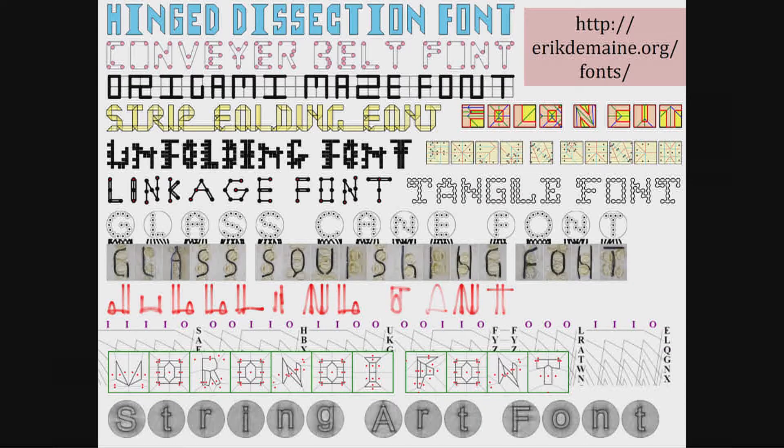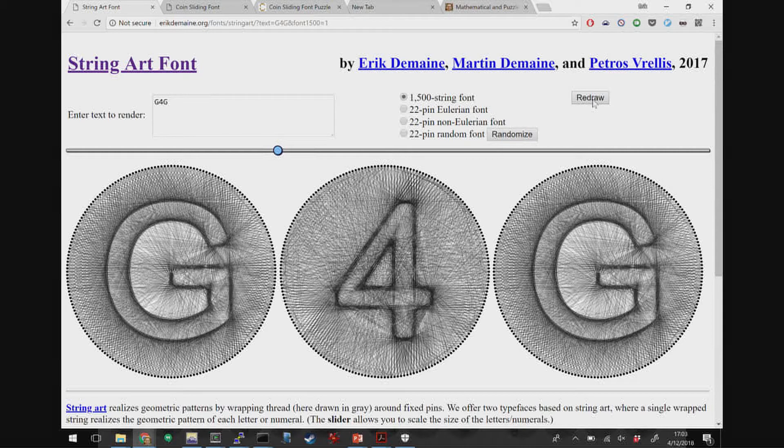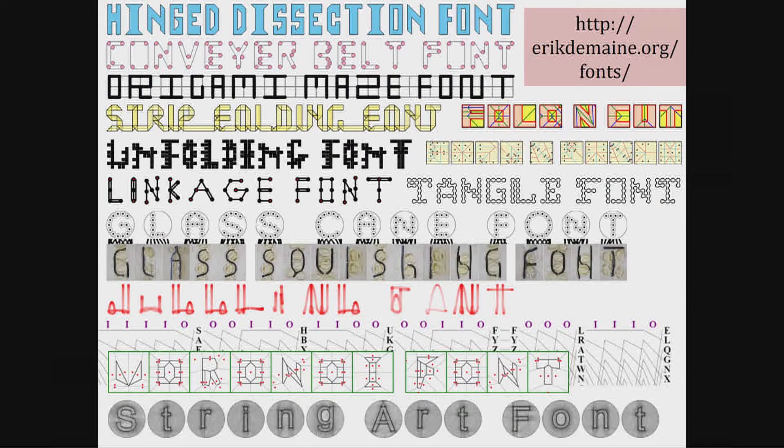We wanted to return to these old ideas but with a new view. My dad and I have been into puzzle fonts for a long time, and you may have seen our talks at past G4Gs about different ones. The next-to-latest font in this family is made by taking a string and wrapping it around circular pegs — you can spell any letter after about 1,500 such wraps. A natural thing is to take this idea of mathematical puzzle fonts and apply it to coin sliding.